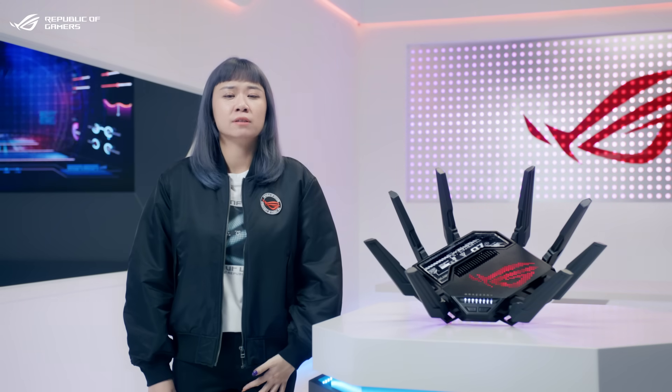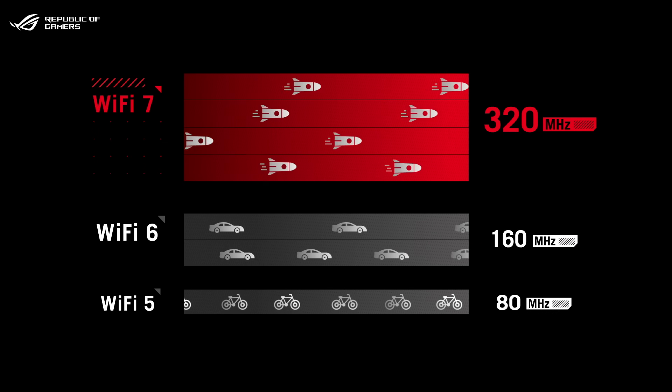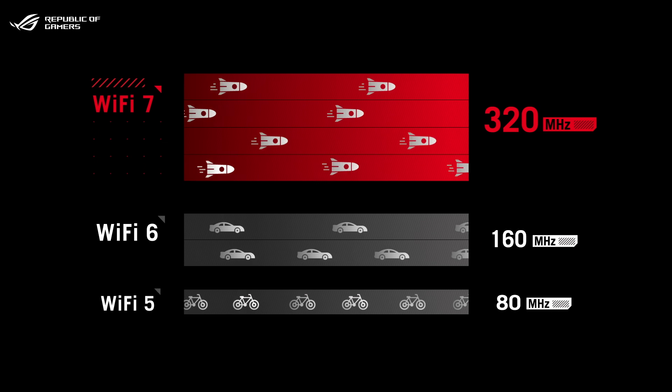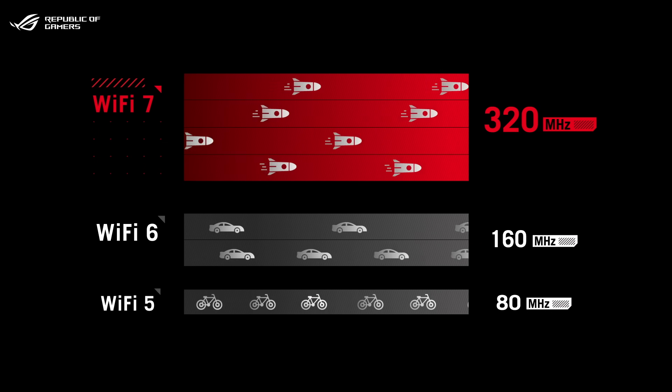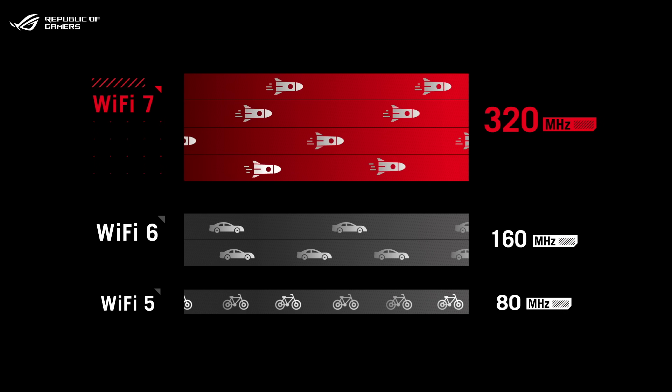Wi-Fi 7 is a big evolution in a few important areas. First, Wi-Fi 7 supports up to 320 MHz channels in the 6GHz band, and this doubles the transmission capacity compared to Wi-Fi 6.